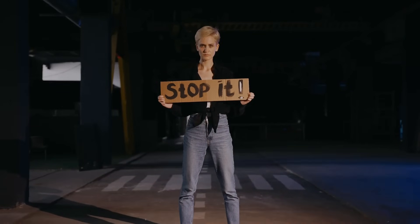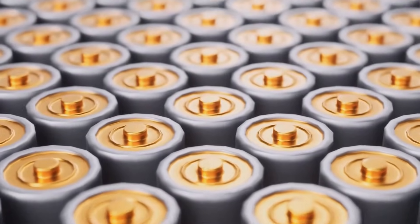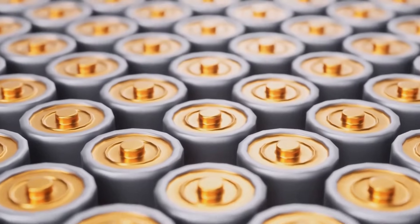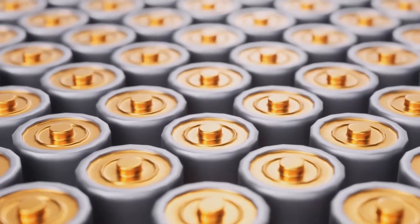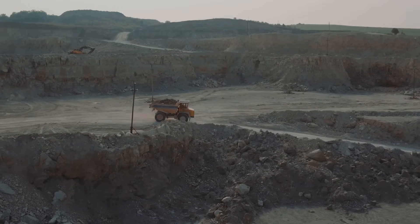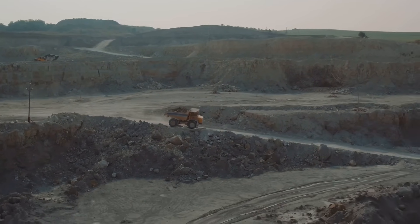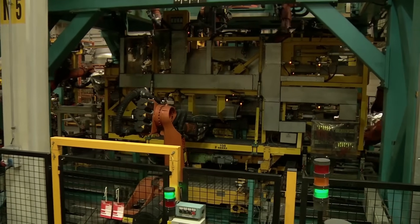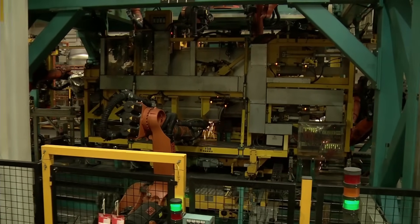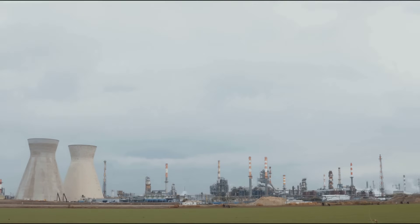But hold your horses, folks — it's not always as simple as it seems. The production of electric car batteries, especially those massive ones that can power a car for hundreds of miles, that process can be pretty energy intensive. We're talking about mining raw materials, shipping them around the globe, and then putting them all together — it all adds up. Gasoline cars also have their own dirty little secret when it comes to manufacturing: extracting crude oil, refining it, and transporting that gasoline to your local gas station. It's a messy business, both literally and figuratively.